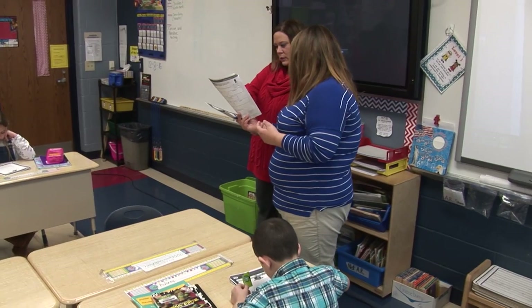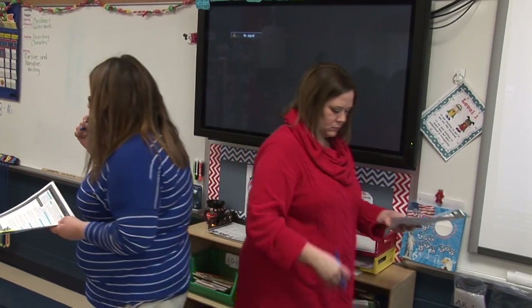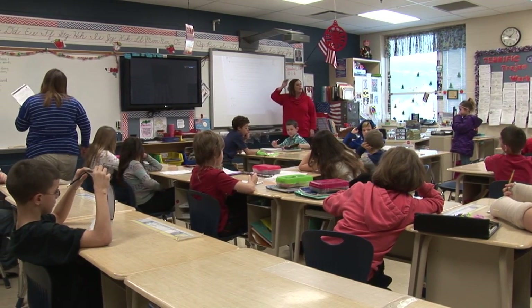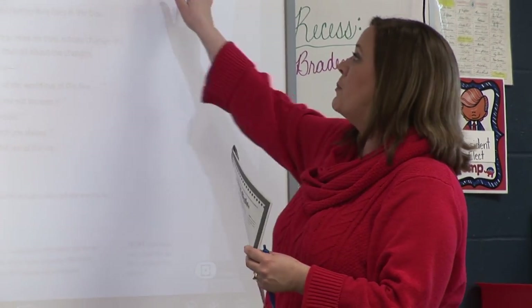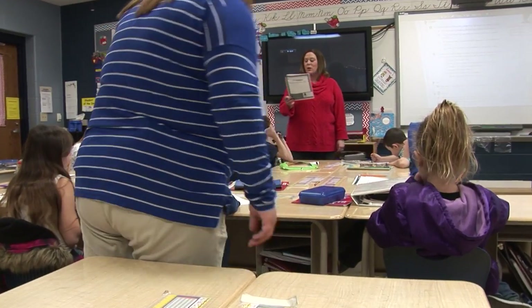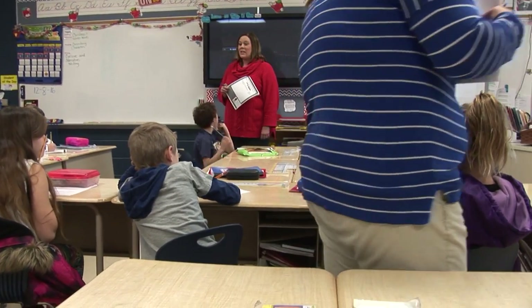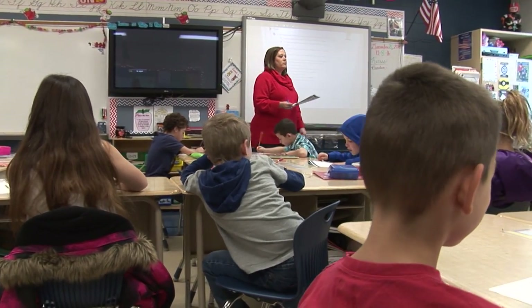Team teaching is when both teachers have an active role in instruction. From the student's perspective, the teachers are sharing the instruction and are able to go around and assist with individual needs and answer any questions that arise. Today in my classroom you will see my co-teacher and myself reading a passage that relates to characters and character traits.